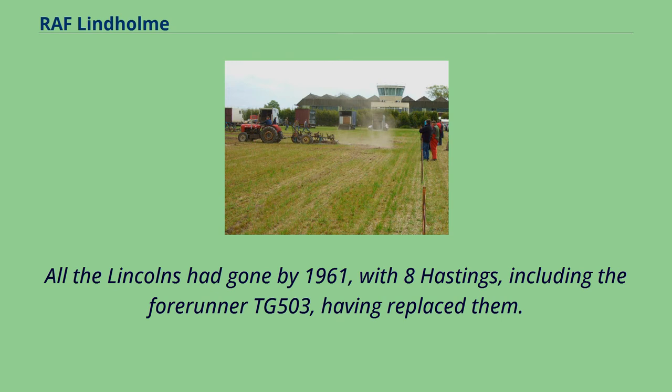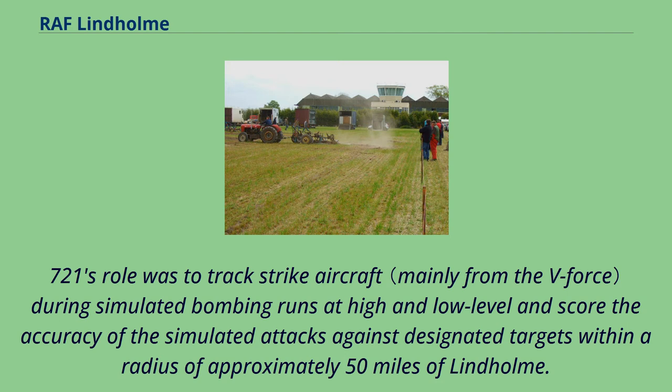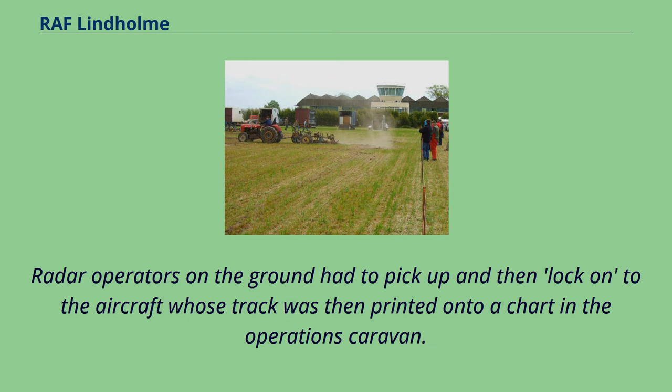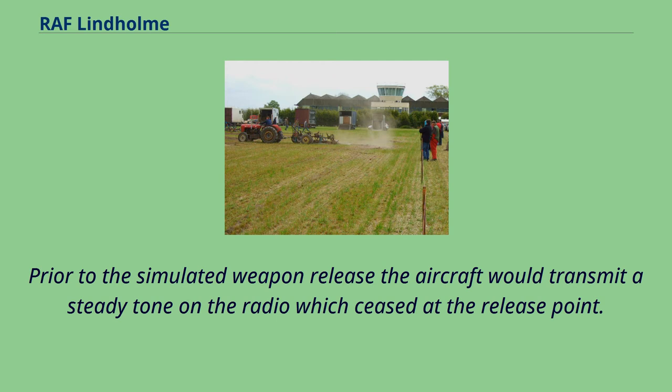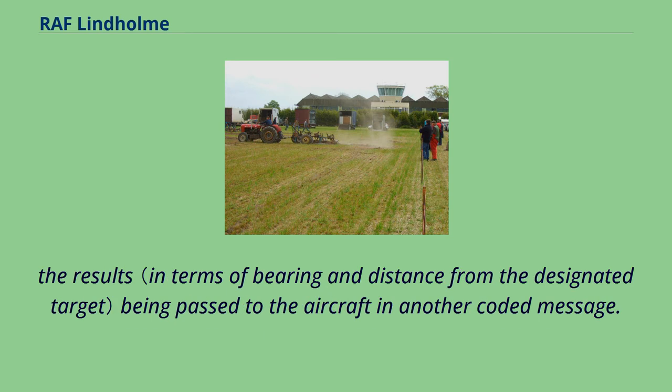In the late 1960s and early 1970s, 721 Mobile Radar Bomb Score Signals Unit was lodged on a dispersal on the eastern side of the airfield. Its role was to track strike aircraft during simulated bombing runs at high and low level and score the accuracy of simulated attacks against designated targets within a radius of approximately 50 miles of Lindholm. Radar operators on the ground had to pick up and then lock onto the aircraft, whose track was then printed onto a chart in the operations caravan. Prior to simulated weapon release, the aircraft would transmit a steady tone on the radio which ceased at the release point, then transmit a coded message providing the unit with the information necessary to score the attack. The unit was capable of handling aircraft at 10-minute intervals.